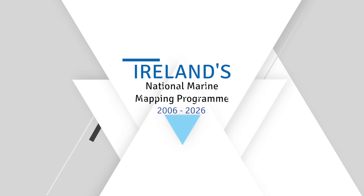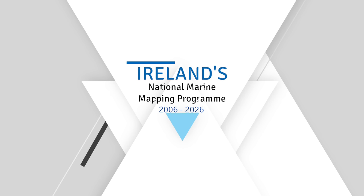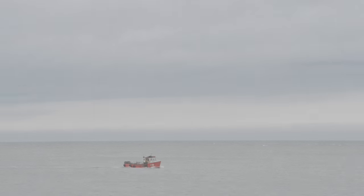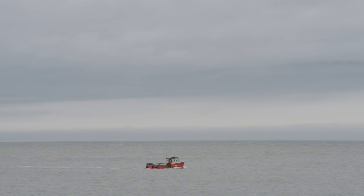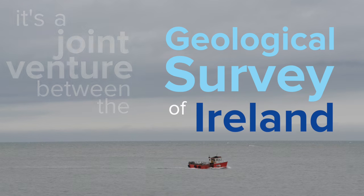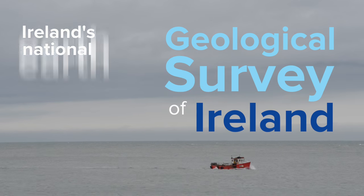INFMAR is Ireland's National Marine Mapping Programme. It's the follow-on project to the Irish National Seabed Survey, which mapped the deeper waters off the country's coast. It's a joint venture between the Geological Survey of Ireland, which is Ireland's National Earth Science Agency, and the Marine Institute.